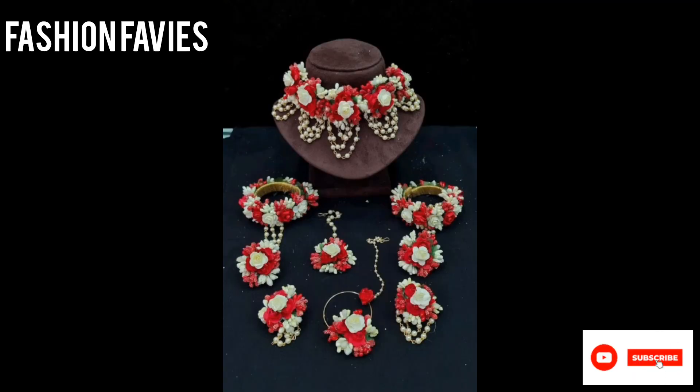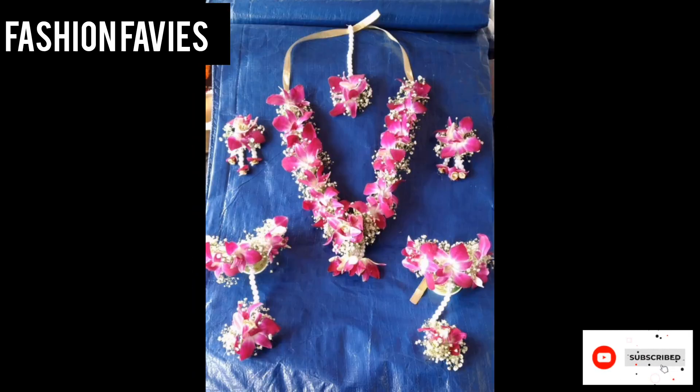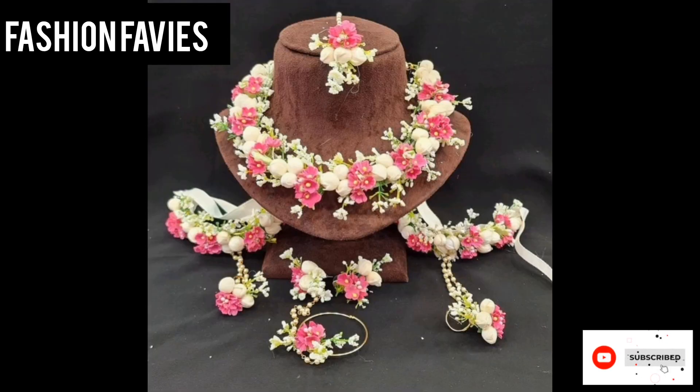Hope you enjoy the video. Subscribe to my YouTube channel Fashion Favies. Take care — if you like my collection, please share my channel with your friends and family.